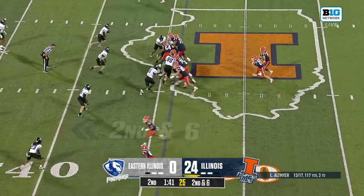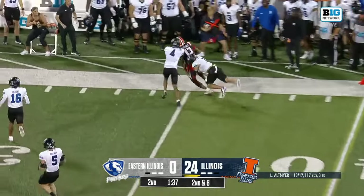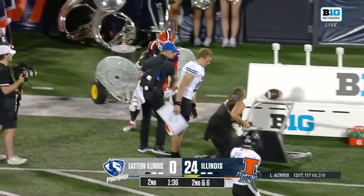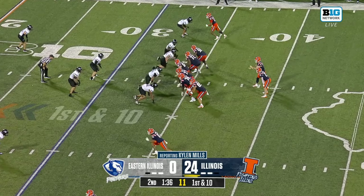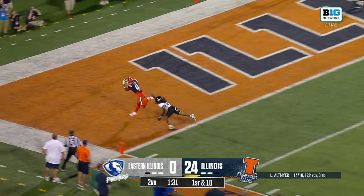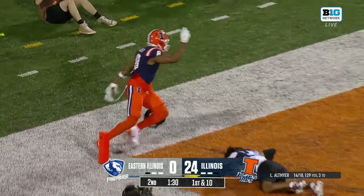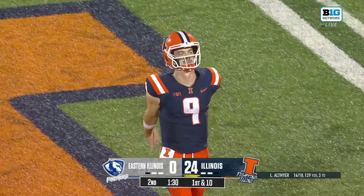That's what you want in a tackle — great feet for J.C. Davis. Off to the right side, Pat Bryant. Pat Bryant has two touchdown catches tonight. Here's a pass to the end zone. Elsie caught the first pass of the drive, and he's caught the last pass of the drive. Touchdown, Illinois.